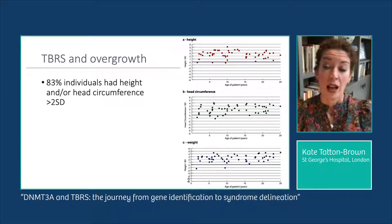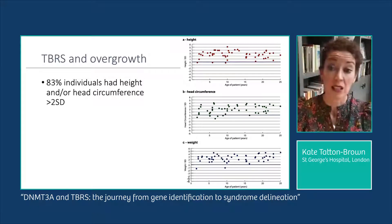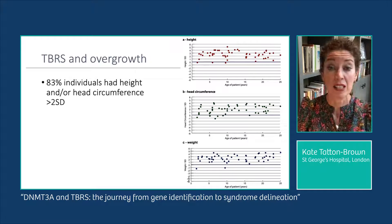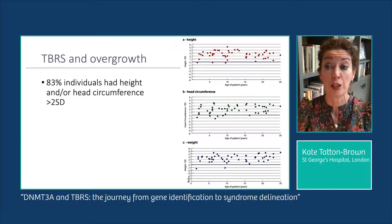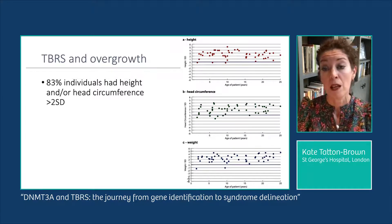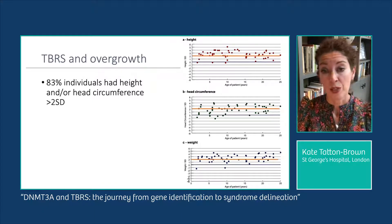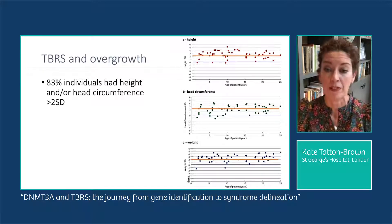Looking at growth, 83% of individuals met our criteria for overgrowth with height and/or head circumference at least two standard deviations above the mean. The graphs on the right show growth parameters for those 55 individuals: the top graph shows height, the middle shows head circumference, and the bottom shows weight in standard deviations above their respective age means. The orange line represents two standard deviations above the mean.